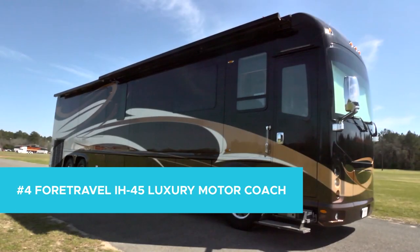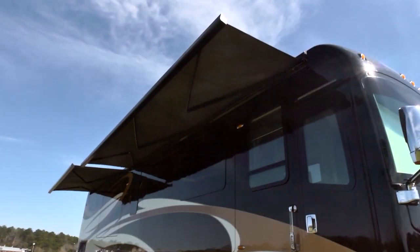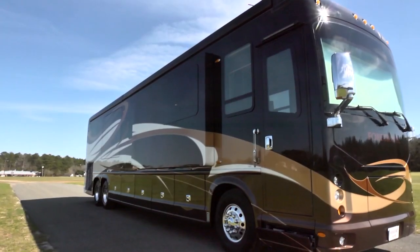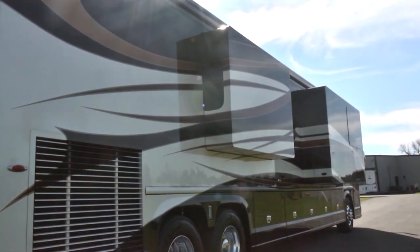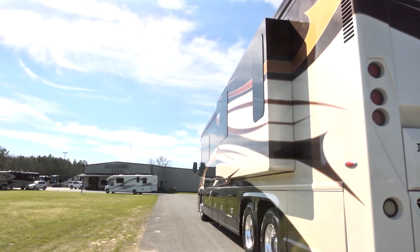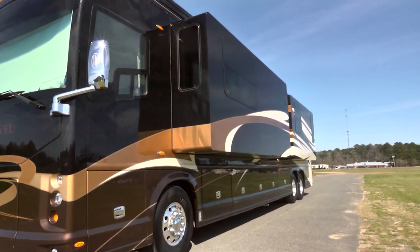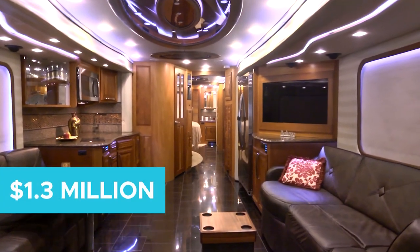Number 4: For Travel IH45 Luxury Motor Coach. For those who value a comfortable, quiet ride, the For Travel IH45 provides all that and then some. Noted for its one-of-a-kind design, every model comes equipped with a unique interior and exterior design that ensures each new owner drives away with a truly rare recreational vehicle. Built with a chassis originally designed for aviation to ensure limited vibration, occupants can rest easy knowing they can enjoy their surroundings with no additional noises or discomforts. Equipped with a massive generator, air disc brakes, and many optional features, this beauty comes in at $1.3 million.